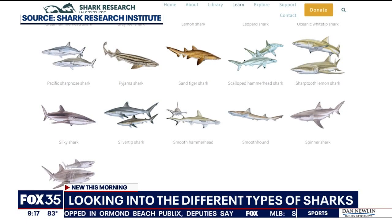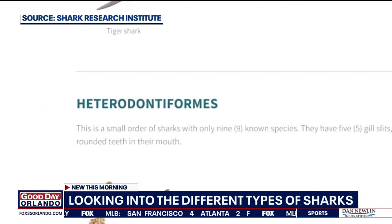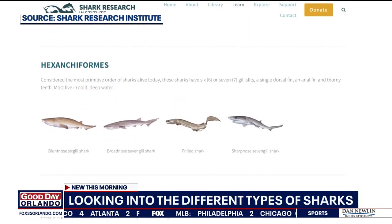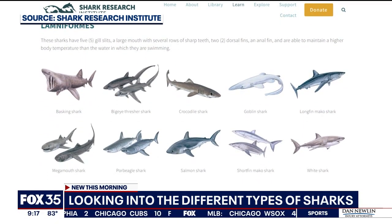I found that to be fascinating, because when you have these sharks and they're following the bait fish — that's what they do, they've got to eat — but we don't want them biting us. So I guess the question is, how do we know which one is going to bite? Are hammerheads the ones that are aggressive, or are the bull sharks more aggressive?